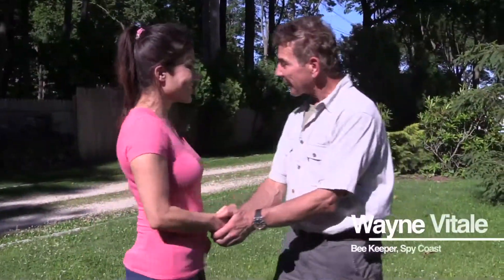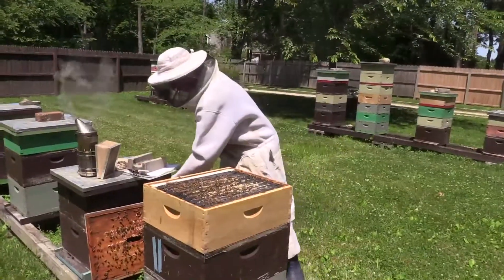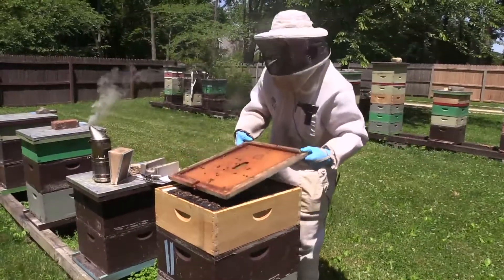Hey Kara, how you doing? My name is Wayne Vitale, I'm the beekeeper at Spy Coast Bee Farm and today we're going to open up hives. We're going to look for queens and I'm going to show you how the bees make honey and how I take the honey from there and put it in jars and sell it to people.